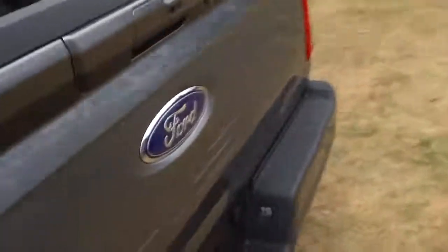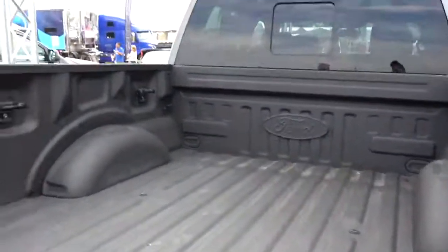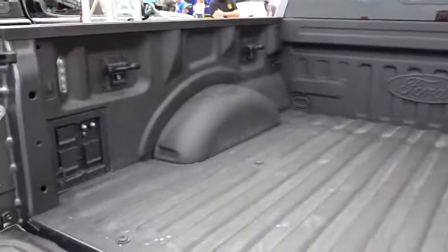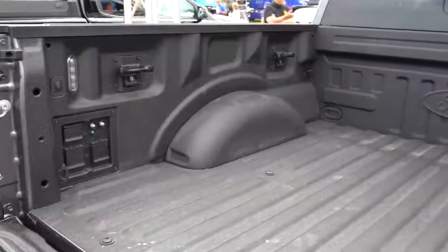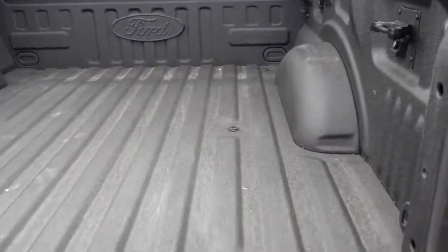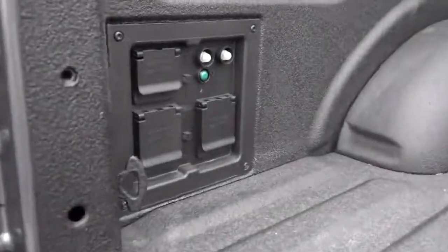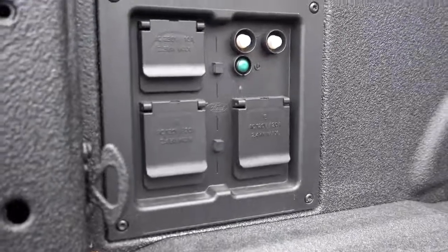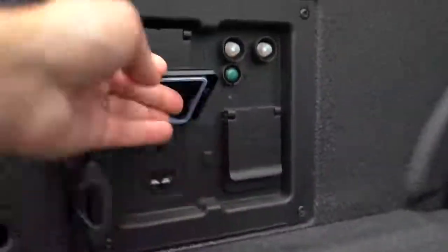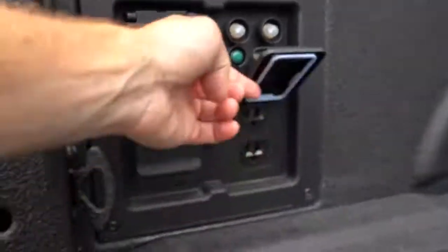Let me get to some of the class exclusives, starting in the truck bed of the new F-150. You have what you'd expect back there: spray-in bed liner, tie-down anchors, and LED box lighting. But one feature I absolutely love is called Pro Power Onboard. It lets you use the F-150's engine as a generator — there's a 240-volt 30-amp outlet and four regular 15-amp outlets back there.